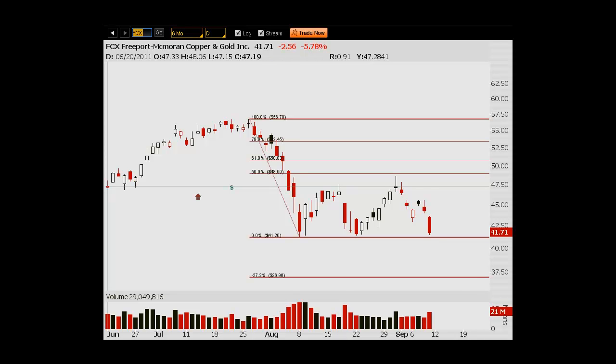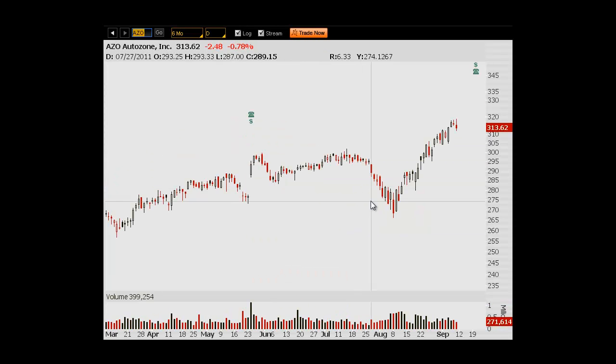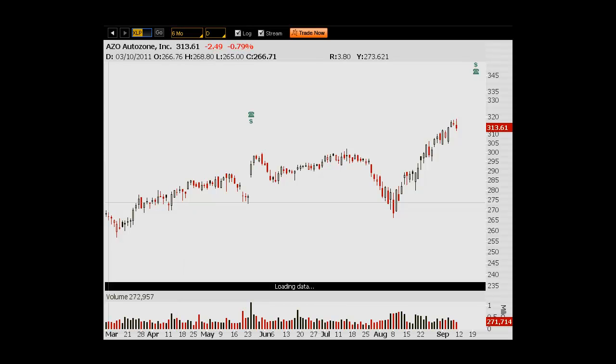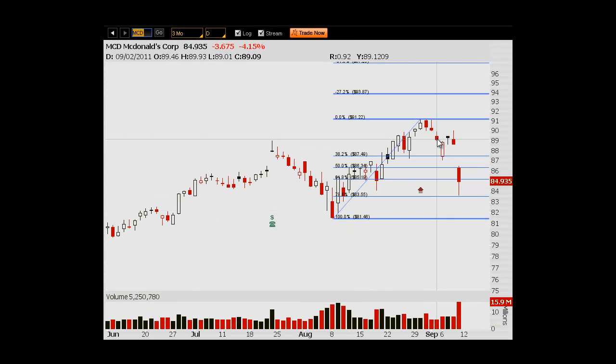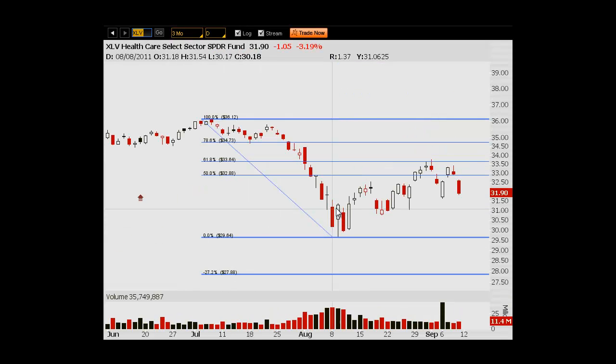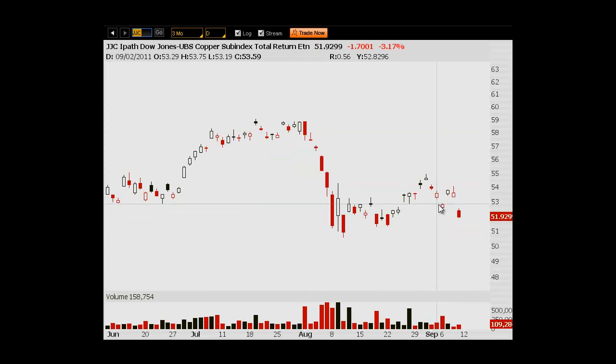Another thing I've been looking at is defensive names that had relative strength recently. AutoZone had been kind of climbing — the idea being people don't buy new cars, they get them fixed, so this stock does better when people don't have money for new cars. This did not sell off that much today. Consumer Staples had a pretty big sell-off today. McDonald's just totally fell off a cliff — I had a small option position and got stopped out yesterday. Healthcare is also selling off, though it's still kind of outperforming the market for now.